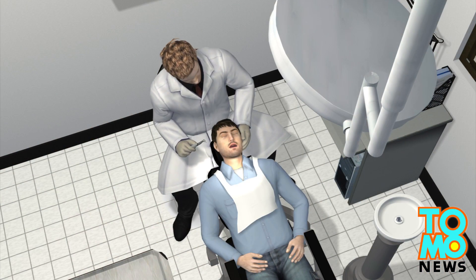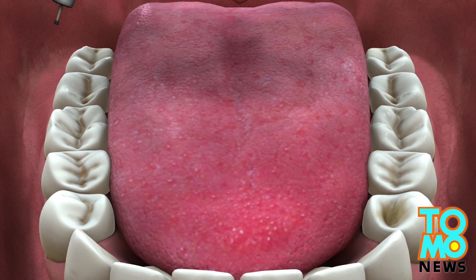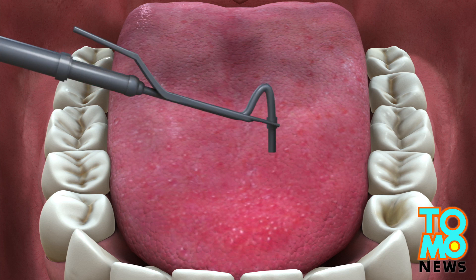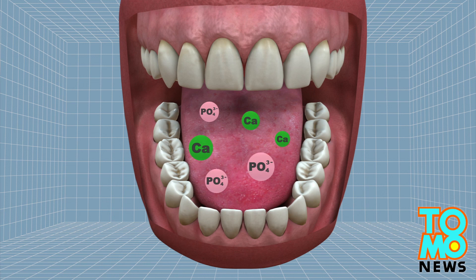In conventional treatment, a dentist first opens a hole and extracts the decayed area from the rotten tooth. Next, the cavity is filled with materials such as amalgam or composite resin.